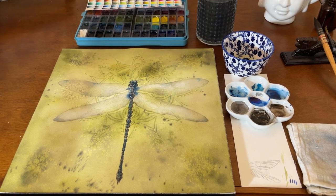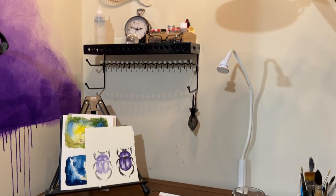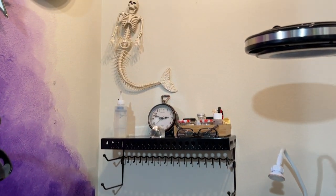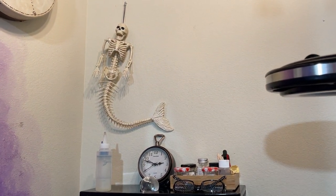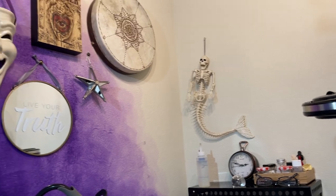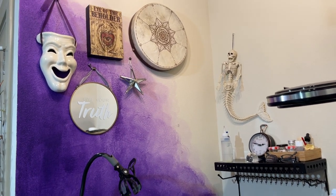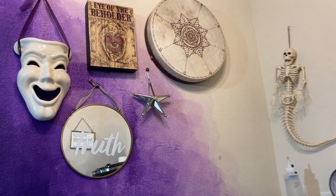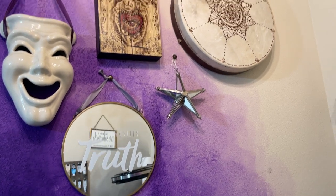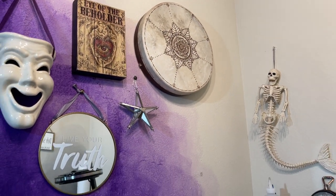This wonderful swampy dragonfly painting. And here I have just a miscellaneous little shelf for some supplies and my hilarious mermaid skeleton. Here are some of my favorite things on my purple wall — this vintage mask that I've had forever, 'Live Your Truth,' the Beholder, and there's a drum that I painted with henna.